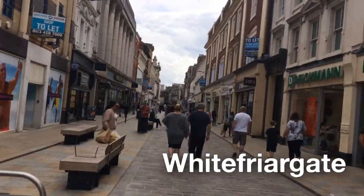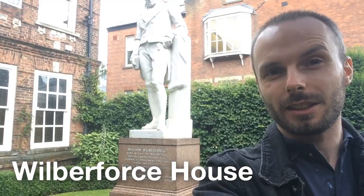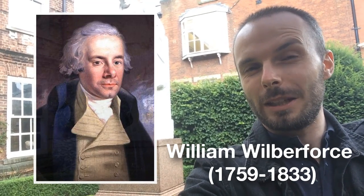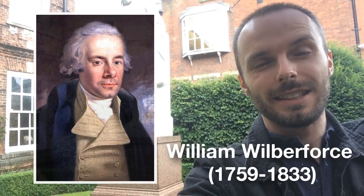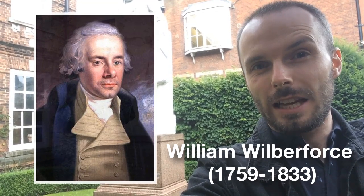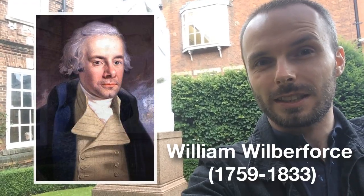Wilberforce House. This is the birthplace of William Wilberforce — Hull's most famous politician, born on the 24th of August 1759. He was involved for 20 years in the fight for the abolition of slavery, until it was finally abolished in 1807 with the Slave Trade Act.